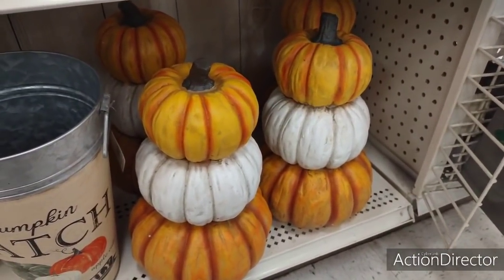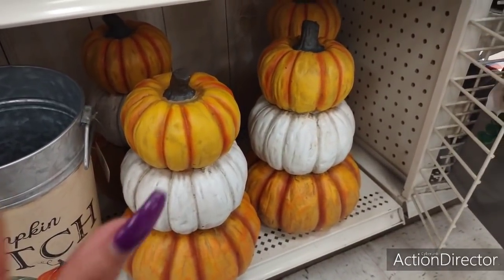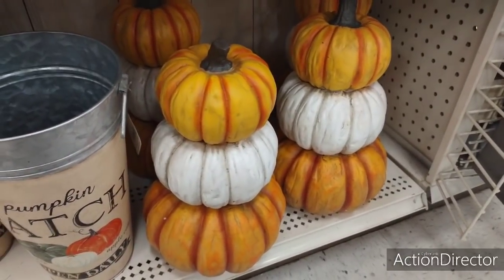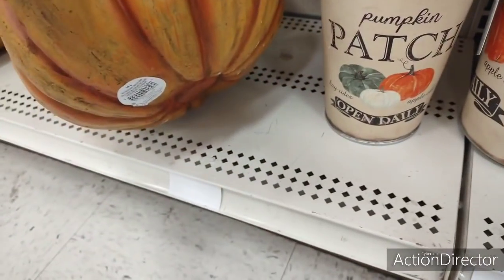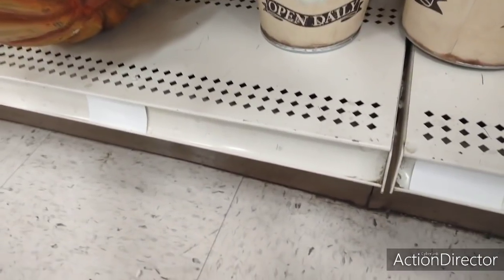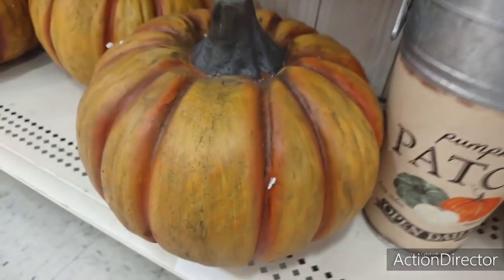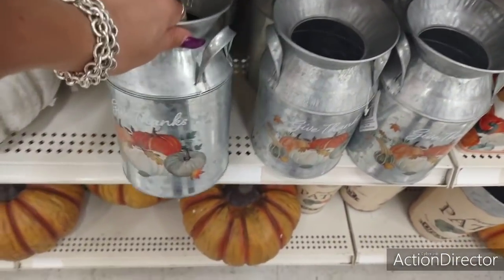I'll tell you right now how much these pumpkins are — $24.99. I would love to buy two and put them on my dining room table as a centerpiece and then put stuff in the middle. That would be phenomenal, but I'm not spending like 50 plus bucks to do that. Here's another really cool pumpkin — this would be beautiful on the porch or by your fireplace. $24.99.